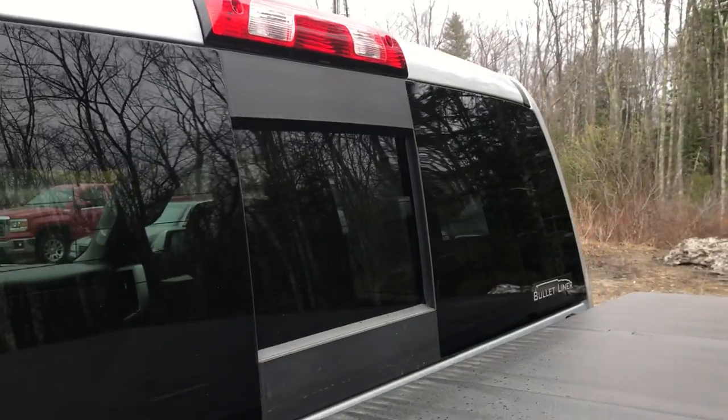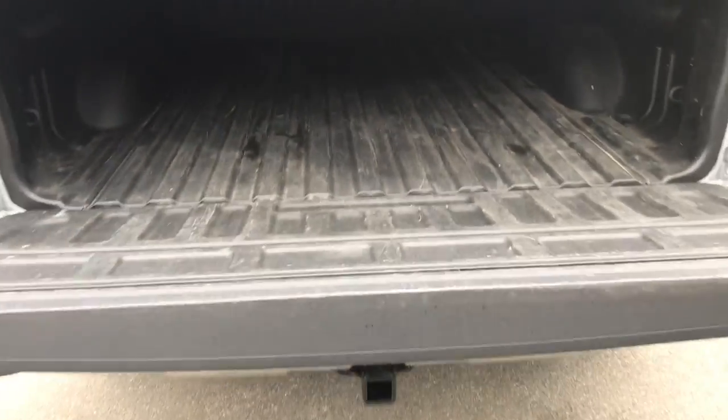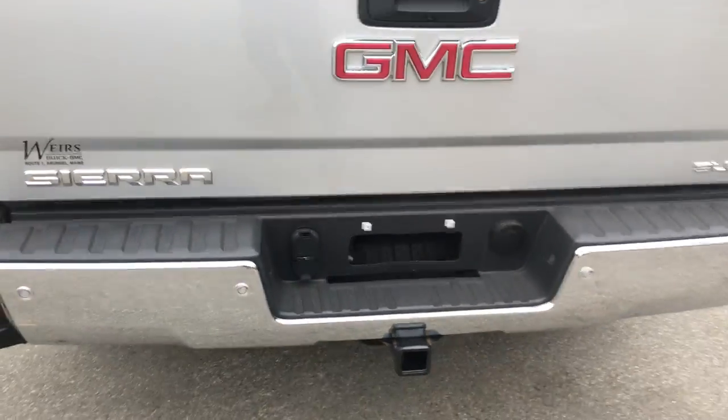Got your power sliding rear window as well as your tonneau cover. Easy open tailgate — goes down nice and gently, no banging. Bed liner looks in good shape. And you got your tow hitch with your plugs down at the bottom there.